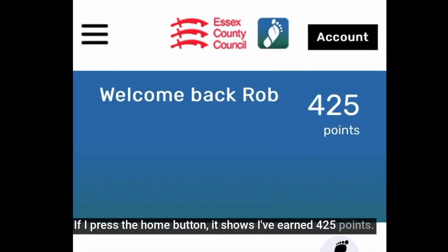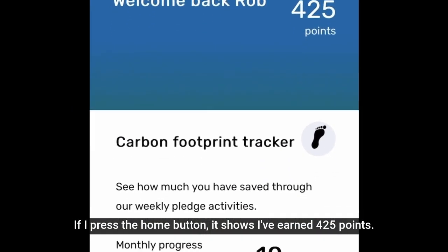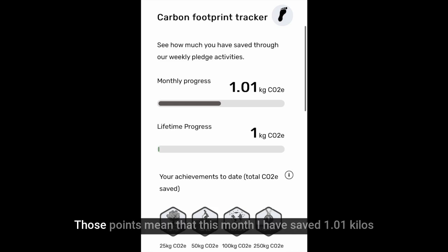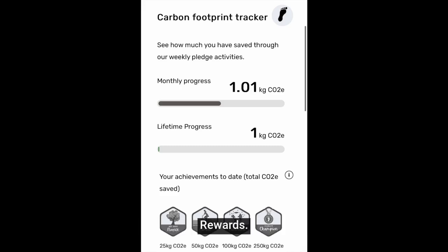If I press the home button, it shows I've earned 425 points — but what does that mean as far as carbon's concerned? Well, those points mean that this month I have saved 1.01 kilos of carbon dioxide, just by making all those pledges, doing those videos, and taking part in those activities, which are actually really enlightening — but mostly they were really fun. And I can then translate that carbon saved into rewards.